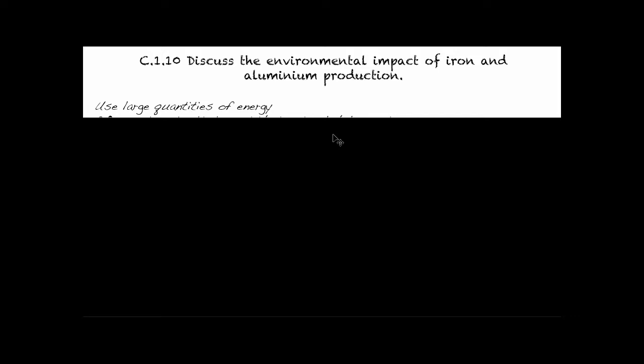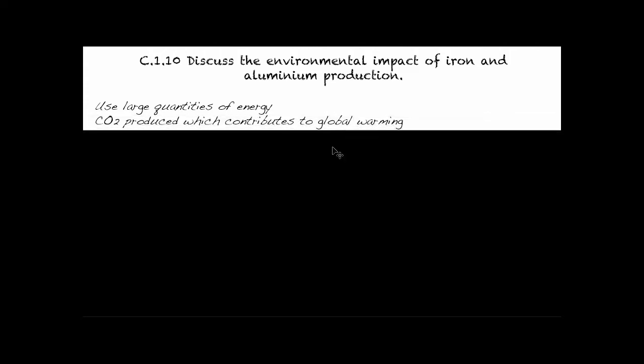Let's start off by looking at the energy involved. It requires a large amount of energy — in fact 10 times more for aluminum than iron — but iron still requires a lot of energy, and a lot of our energy is still based off greenhouse gas producing sources. So anytime we're doing that, we're contributing to global warming.